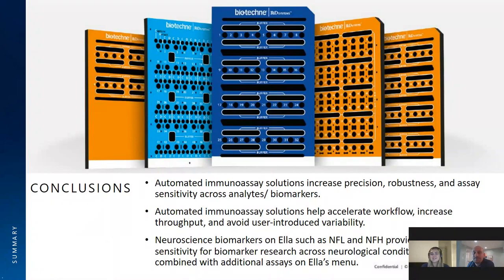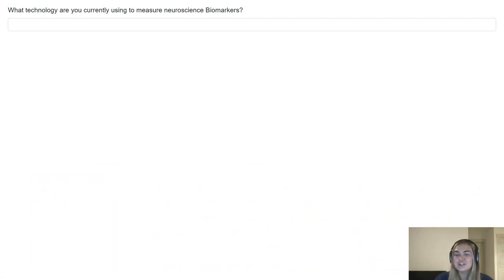Thank you Yoav. Before we get started with our next speaker, I'd like to invite the audience to participate in a poll question. The question asks: what technology are you currently using to measure neuroscience biomarkers? Please take a moment to submit your answer. I will now pass the presentation over to Dr. Tumani.